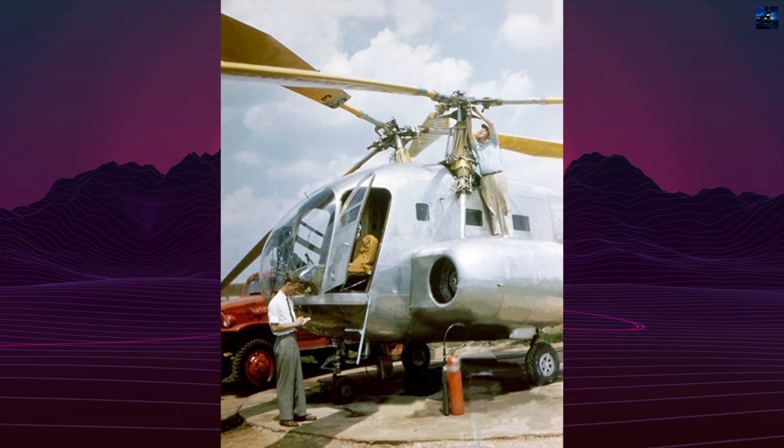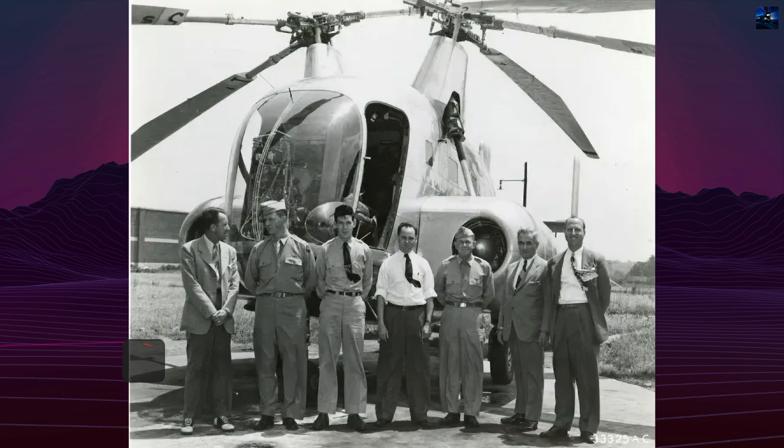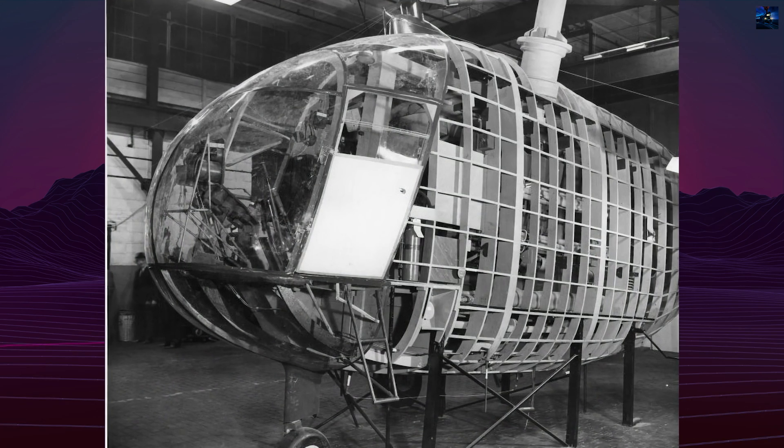Drawing on experience from the earlier XR-8, the XR-10 featured a similar layout with twin intermeshing rotors, designed to eliminate the need for a tail rotor, and an entirely metal-skinned fuselage for added strength and durability.